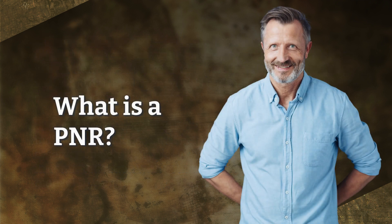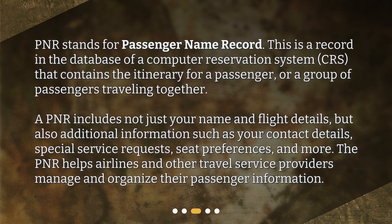What is a PNR? PNR stands for Passenger Name Record. This is a record in the database of a computer reservation system, CRS, that contains the itinerary for a passenger or a group of passengers traveling together. A PNR includes not just your name and flight details, but also additional information such as your contact details, special service requests, seat preferences, and more. The PNR helps airlines and other travel service providers manage and organize their passenger information.